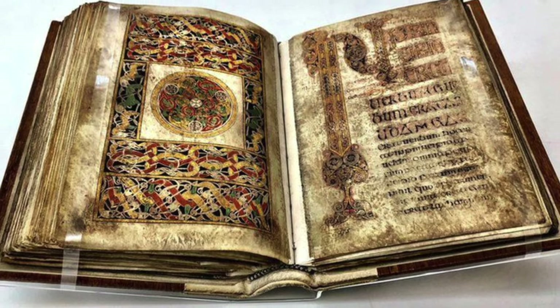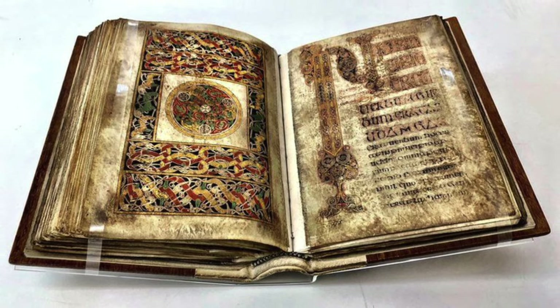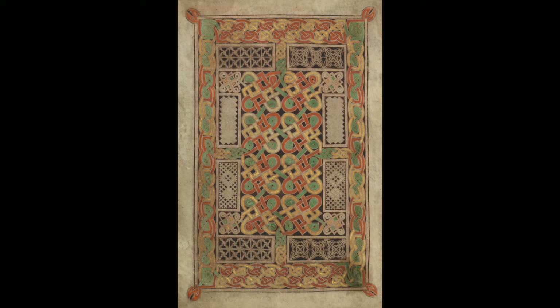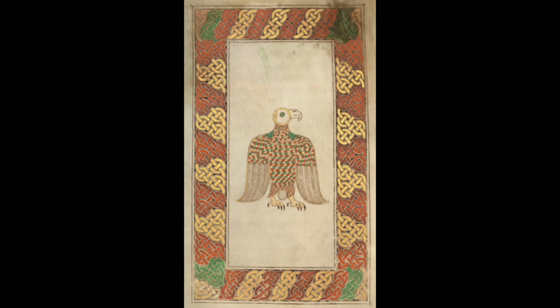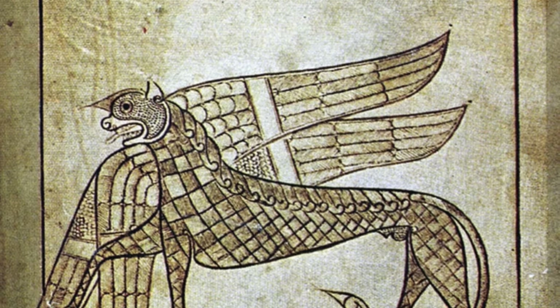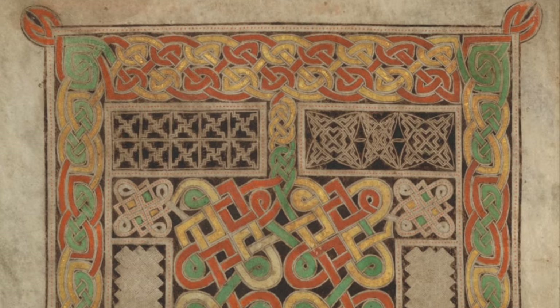The earliest surviving Gospel book with a full program of decoration is the Book of Durrow. It has six carpet pages and many full-page miniatures of the four evangelist symbols. Its date and place of origin remain subjects of debate, but it was made around 650 to 690, either in Durrow in Ireland, Iona, or Lindisfarne. The influences on the decoration are also highly controversial, especially regarding Coptic or other Near Eastern influence, which is a big debate in art history.